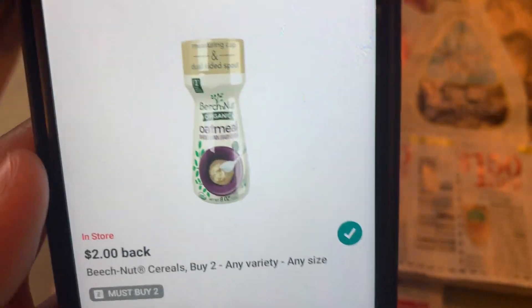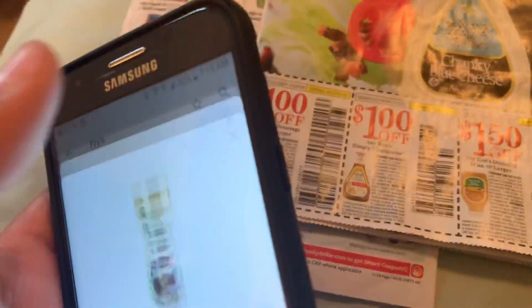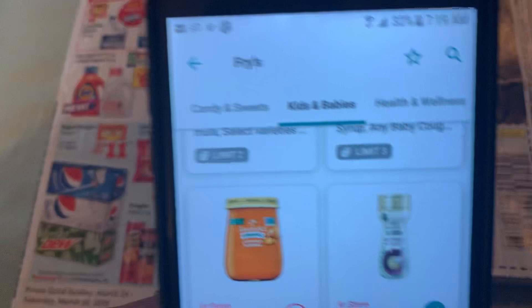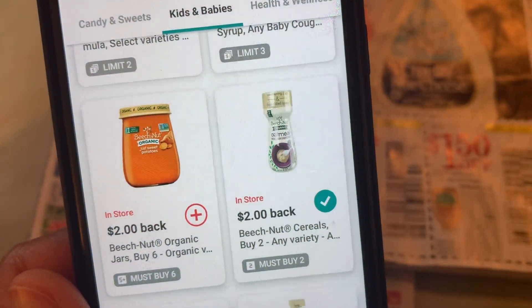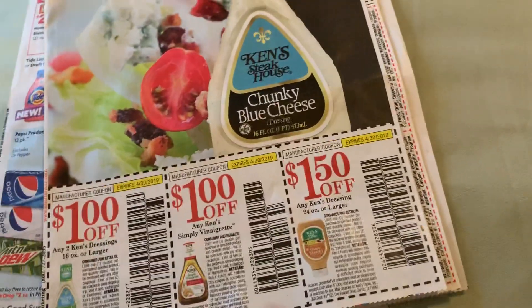What you're gonna do is just need an ibotta account. I have mine, my husband's, my mom's, and my sister's, so I can grab eight of these totally free. Two is the limit per account. On buy five save five, when you buy two they are 99 cents.